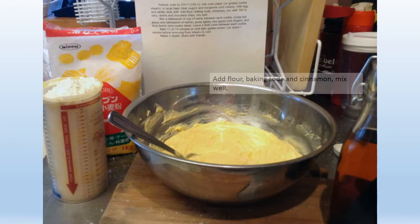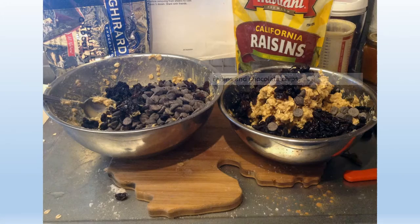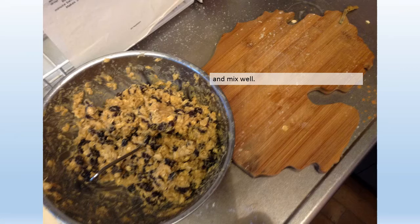Add his homemade vanilla. Add flour, baking soda, and cinnamon. Mix well. Stir in oats, raisins, and chocolate chips, and mix well.